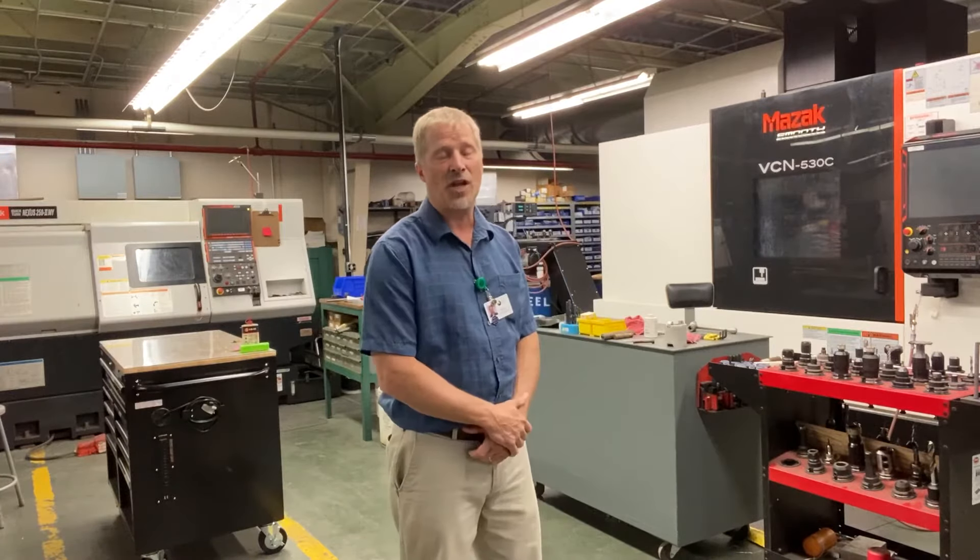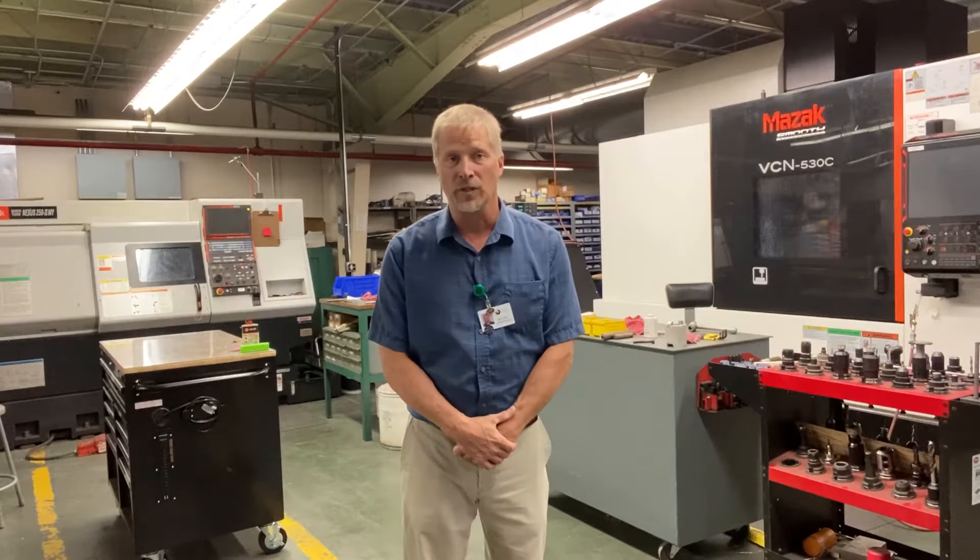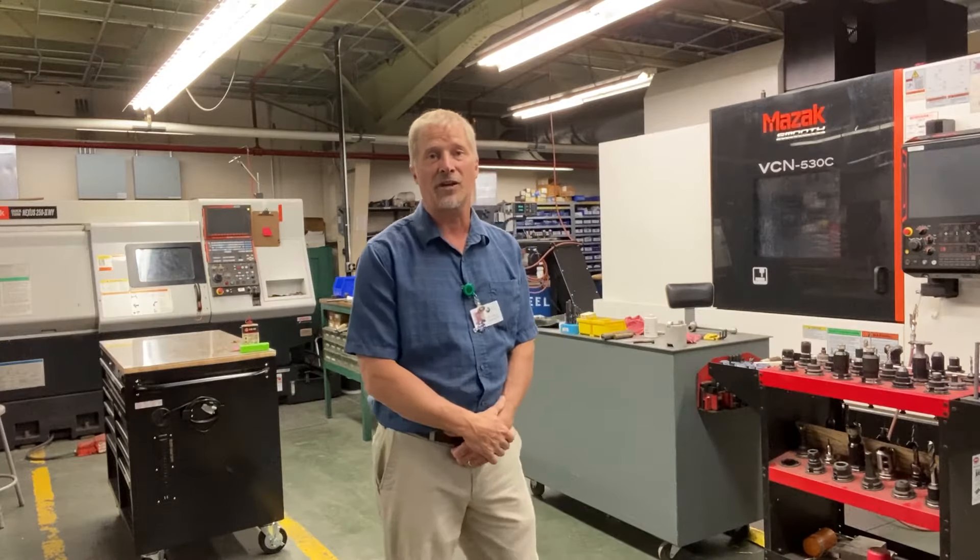Having our own machine shop allows us to shorten our lead times, set our own priorities for our customers' tooling, control the company IP. And let's take a look at our shop.